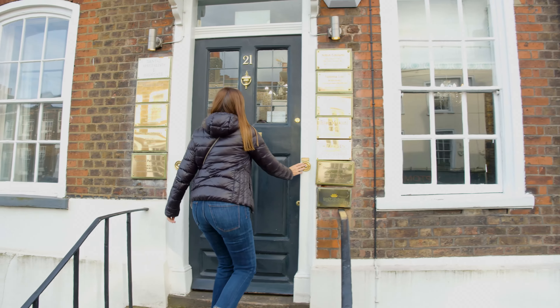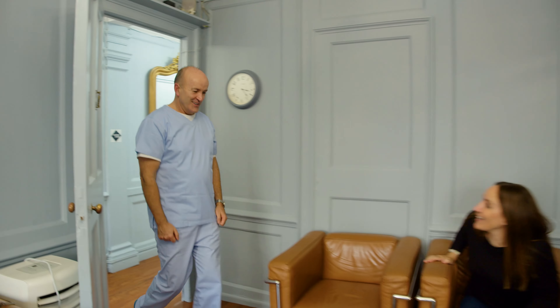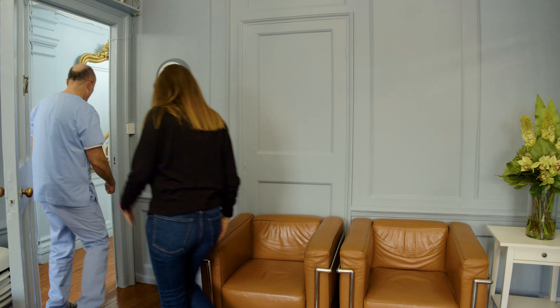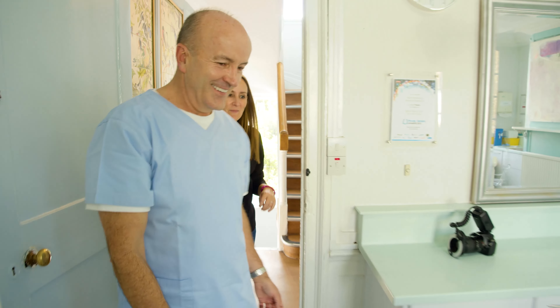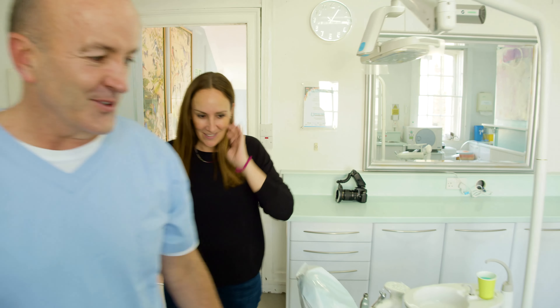When people think of smile design, they think it's going to cost a lot of money. But the range can start at replacing a discoloured filling all the way through to doing a full set of beautiful porcelain veneers. We will help you do something to suit your budget, to suit your needs, and to help you be proud of your smile.